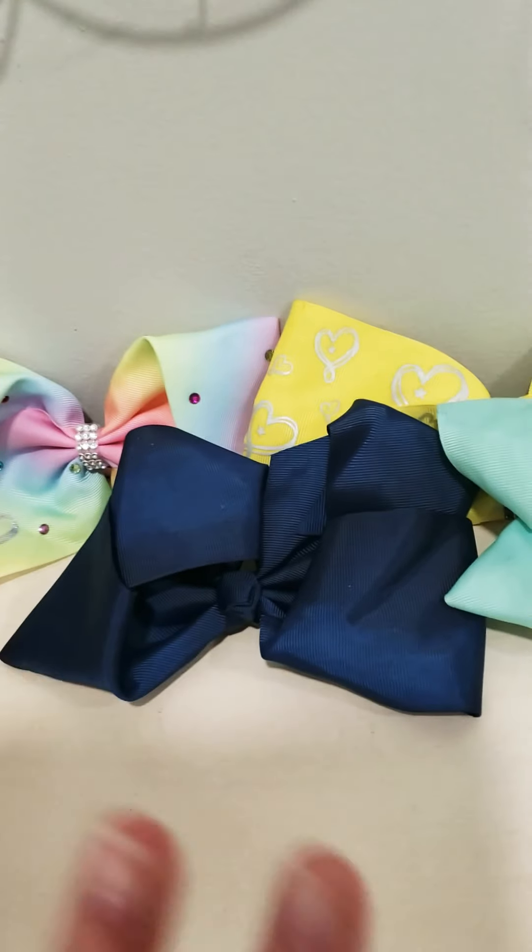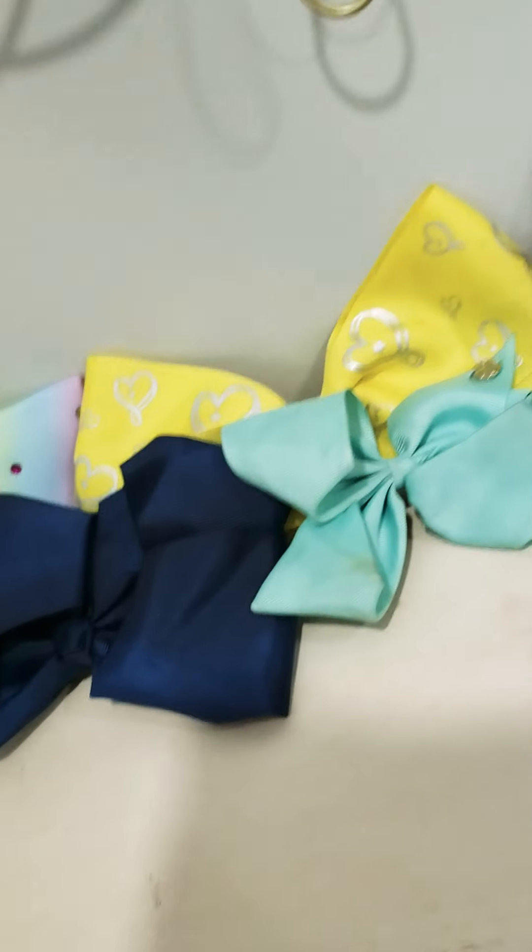Hey guys, welcome back to my channel. Today I'm going to be doing Blind Bag Monday, but if you're wondering, today is a Tuesday.